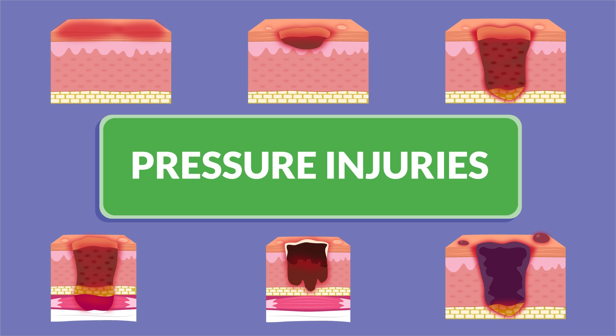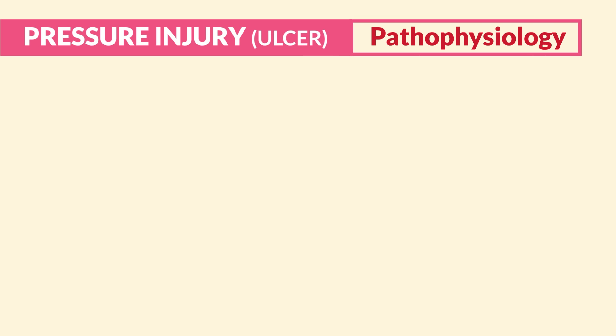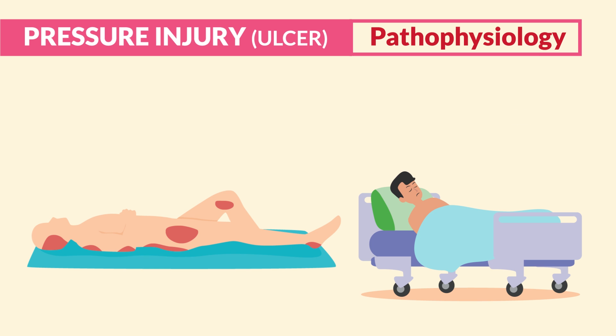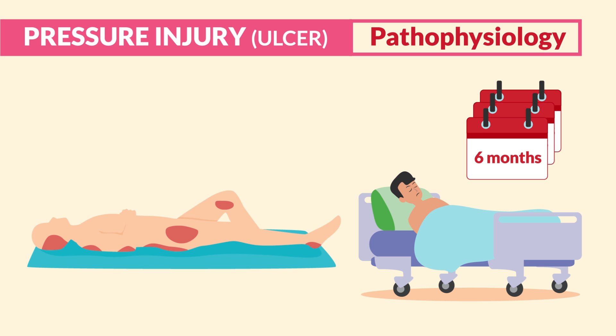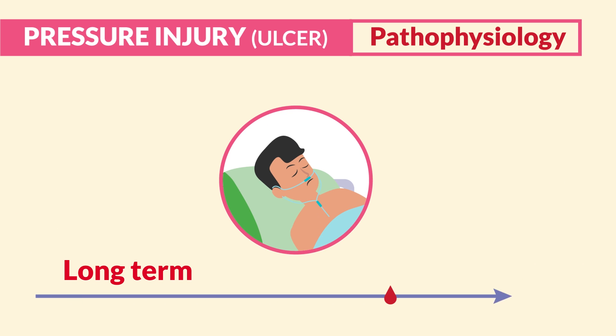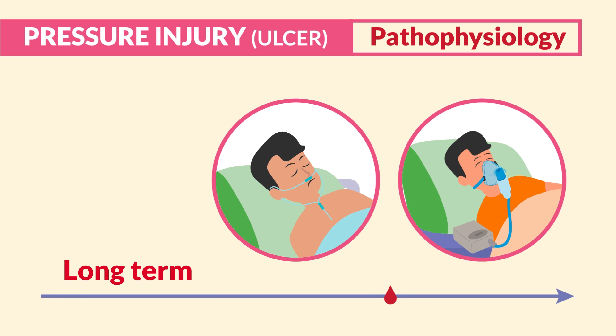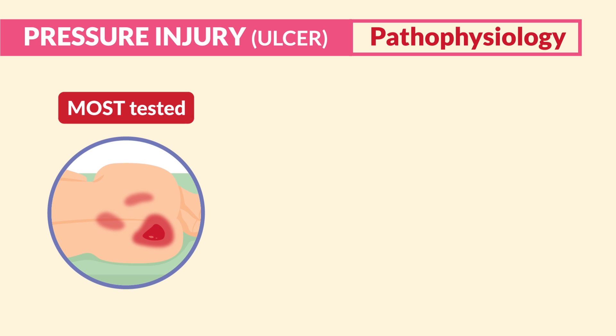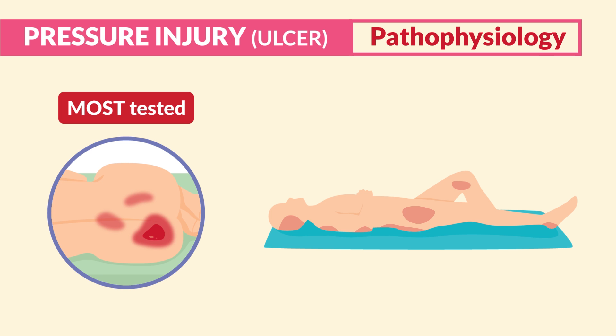Pressure injuries, formerly called pressure ulcers, result from damage to the skin or underlying tissues over a bony prominence. This commonly occurs with bedridden clients who are not turned adequately, or from a medical device due to intense or prolonged pressure, like long-term use of a nasal cannula or oxygen face mask. Typically, bed sores from bony prominences are the most tested.